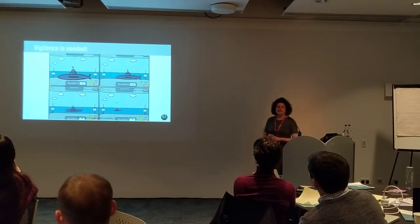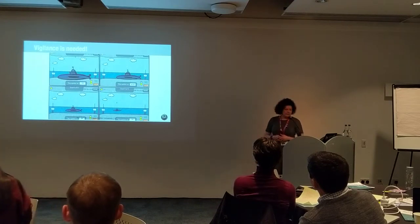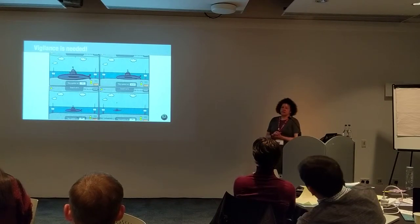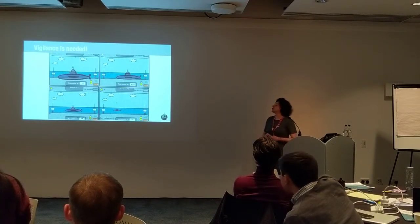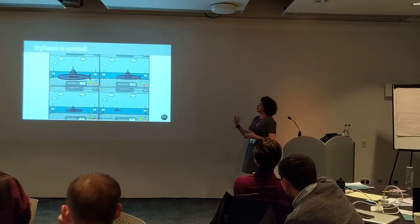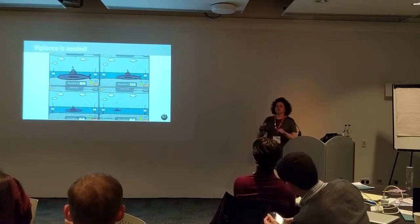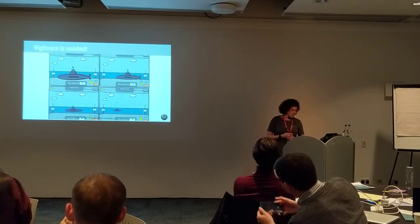A large target is easy to hit and therefore more suggestive of success. But here, the system has spun out of control and made a target so large that it doesn't even make sense in the game. One thing we learned is that machine learning can go so far — we still need designers to oversee what these design renditions might be.